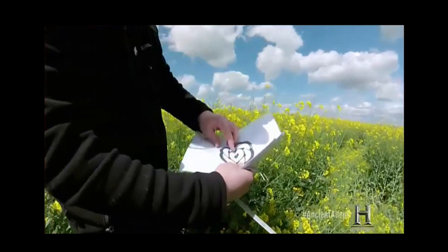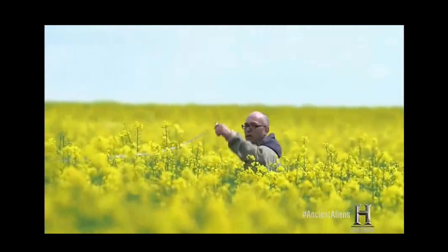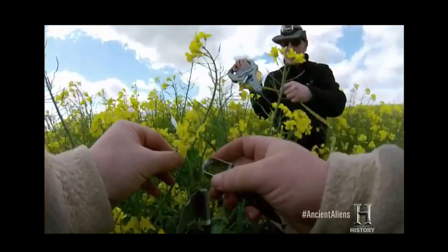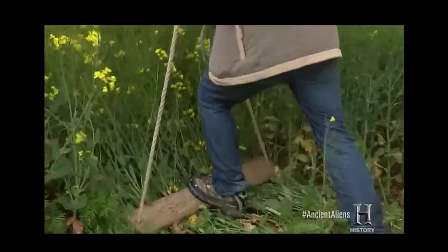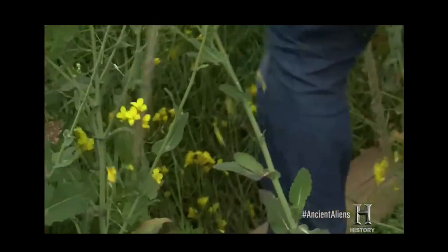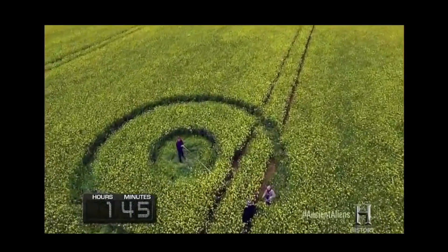John Lundberg and his team begin by measuring out the design using a tape measure. After determining where to place the edges, they used their wooden stock stompers to shuffle their way across the upright stems to create the desired pattern.